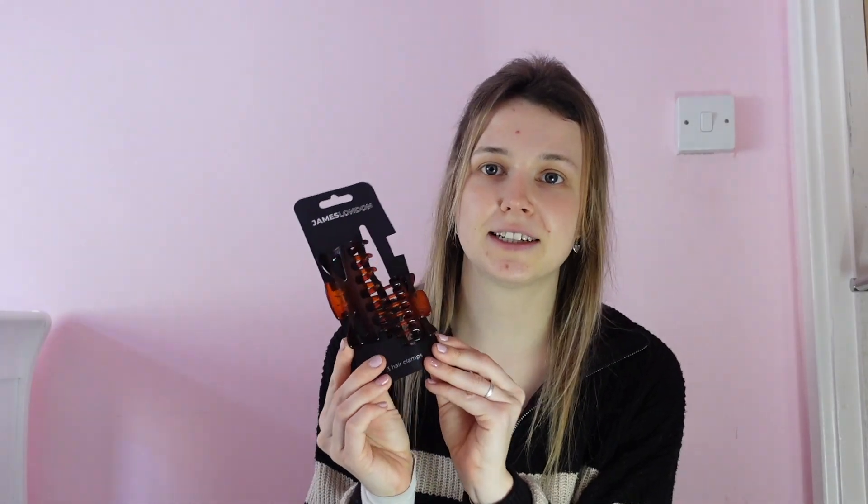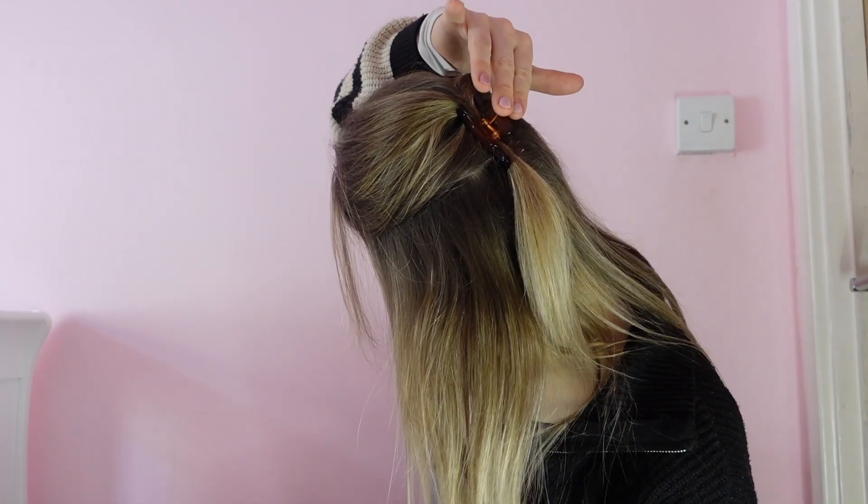I'm going to do my Home Bargains bits first. Not Easter related — I got these hair clips. I wanted some small ones and this was the only small size I could find. I had them in black, so I've got a little one in at the moment. It's just a good size to hold back the top of my hair. I got those for myself.